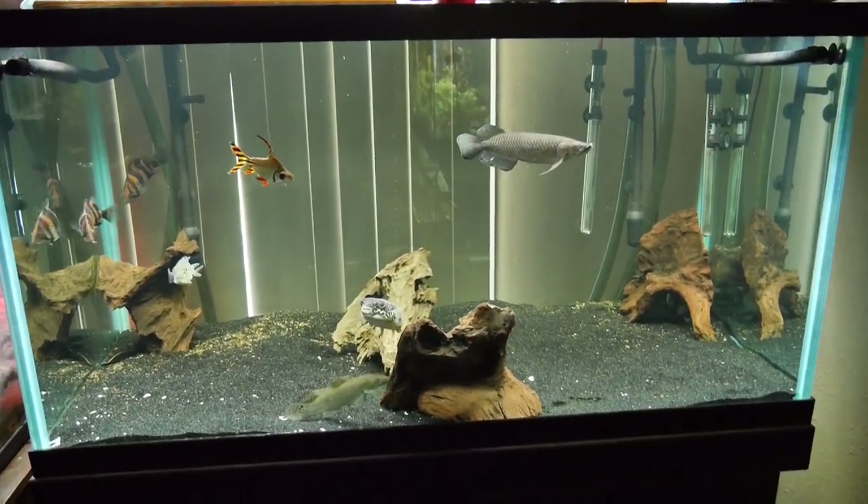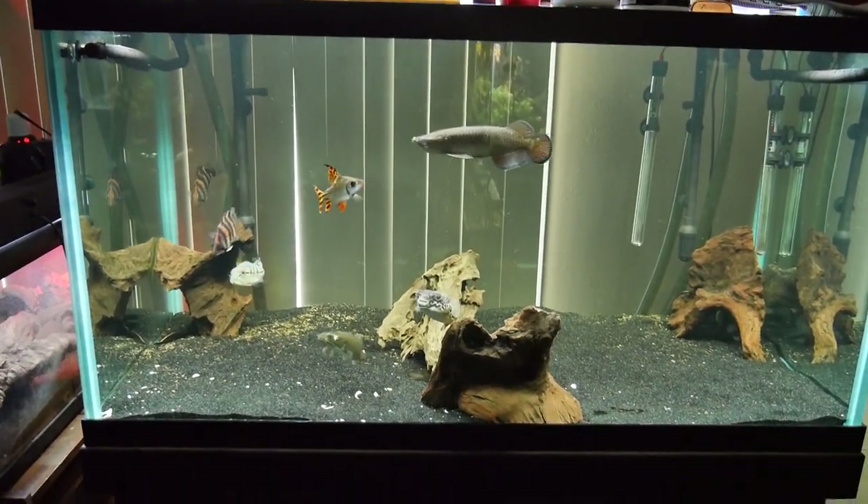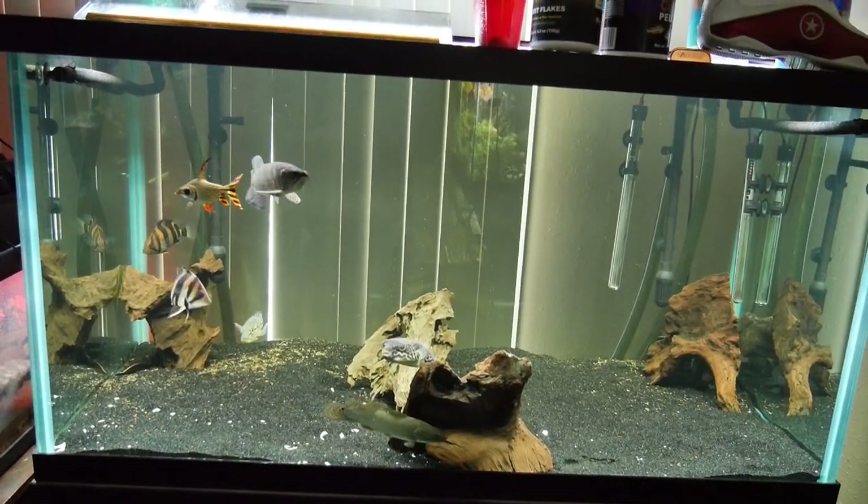Yo, what's up y'all, Surreal303 — another vid, probably the last video of the night. This is the big predator tank, community predator tank, which is crazy.